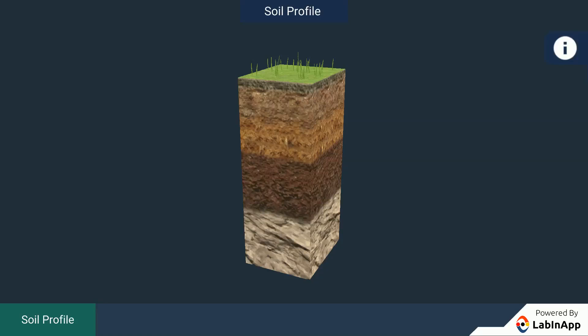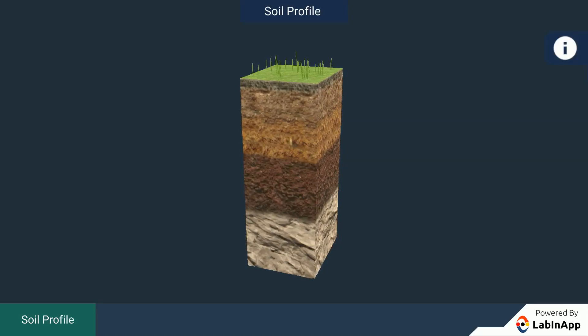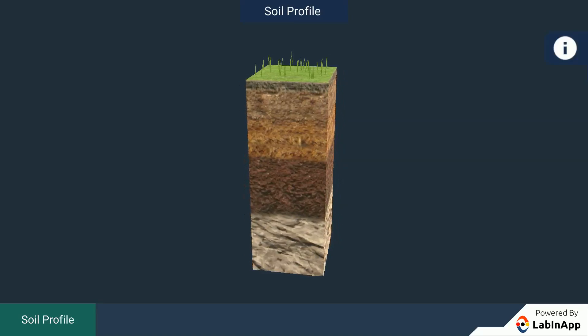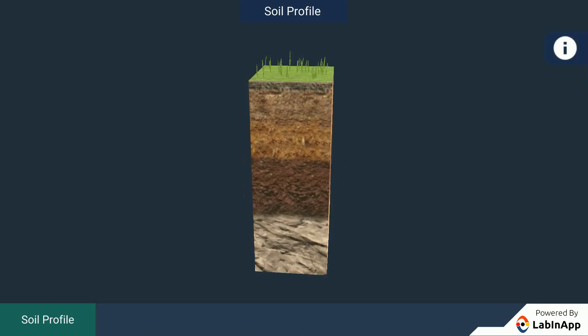A vertical section through different layers of soil is called the soil profile. Each layer differs in feel, i.e. texture, color, depth and chemical composition.